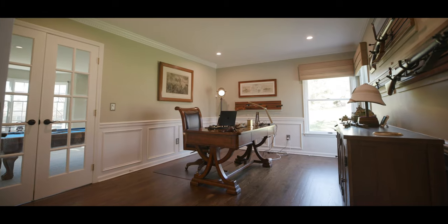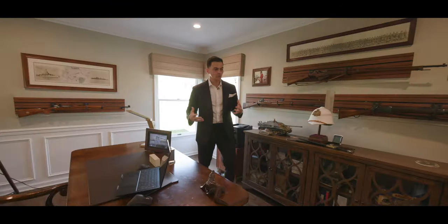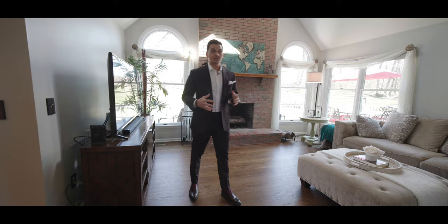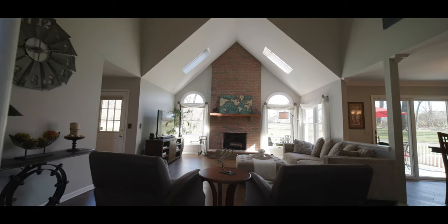Coming around this way is your home office — great size, with some windows overlooking your backyard. Depending on your use for this room, there are a lot of different options for you. This room right here is my favorite spot on the first floor.